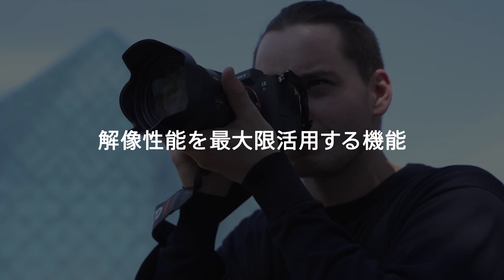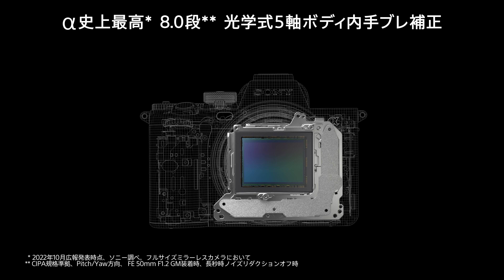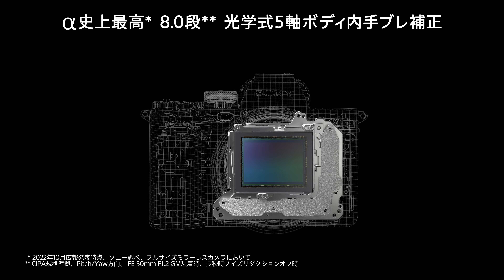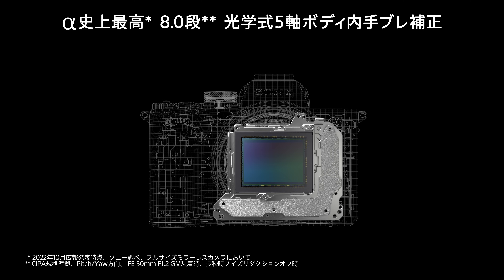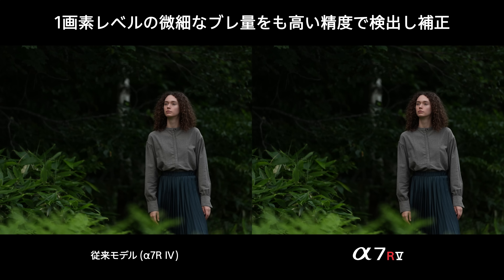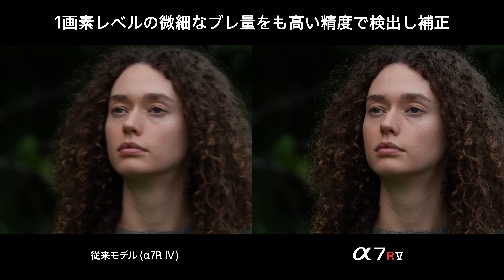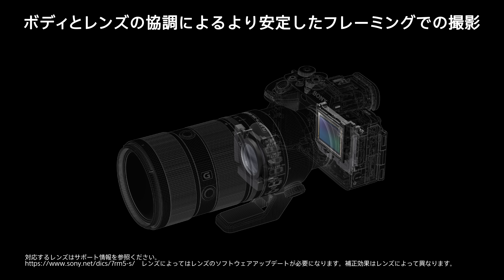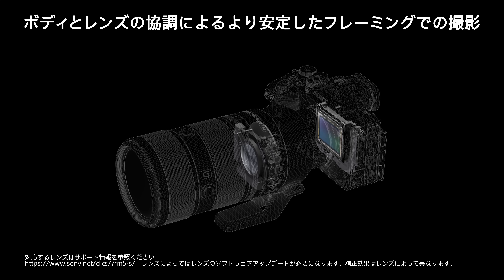Sony continues to strive for even higher image quality and increased shooting freedom. In order to fully exploit the high-resolution performance, advances have also been made to the total image stabilization system. The stabilization effect of 8.0 steps for still images is the highest achieved in the history of Alpha series camera bodies. Additionally, the high-resolution performance of the 61 megapixel sensor is fully exploited to correct fine blur at the single-pixel level, and stabilization is highly effective even in the traditionally difficult telephoto range.